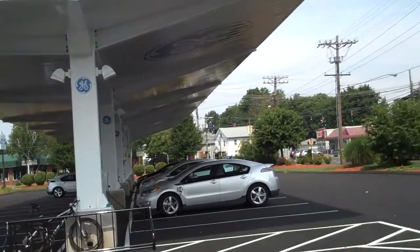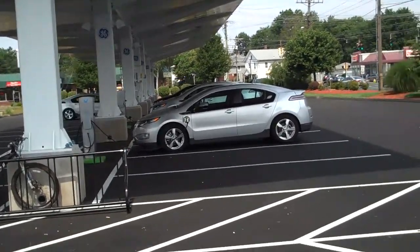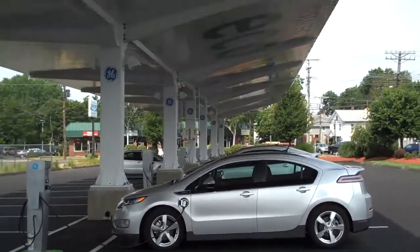We are in Plainville, Connecticut, and what you're looking at is probably the world's first solar EV array of this magnitude and size, certainly the first one from General Electric.